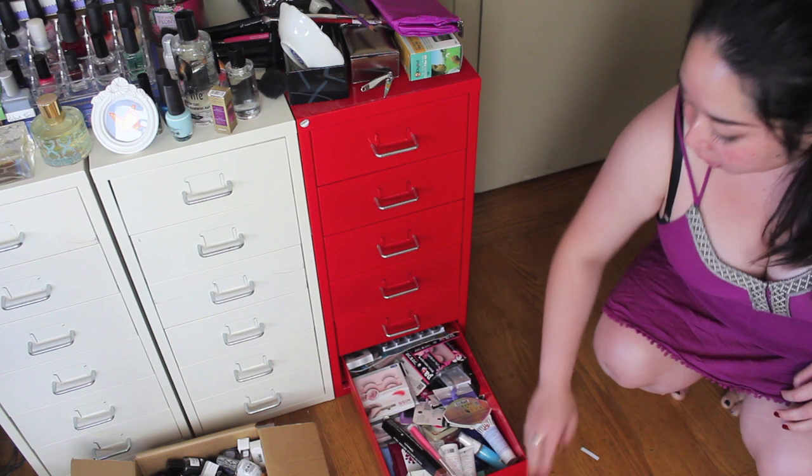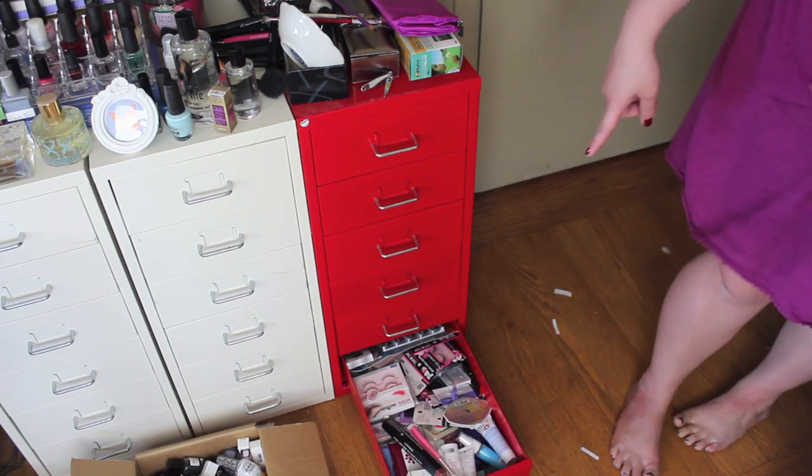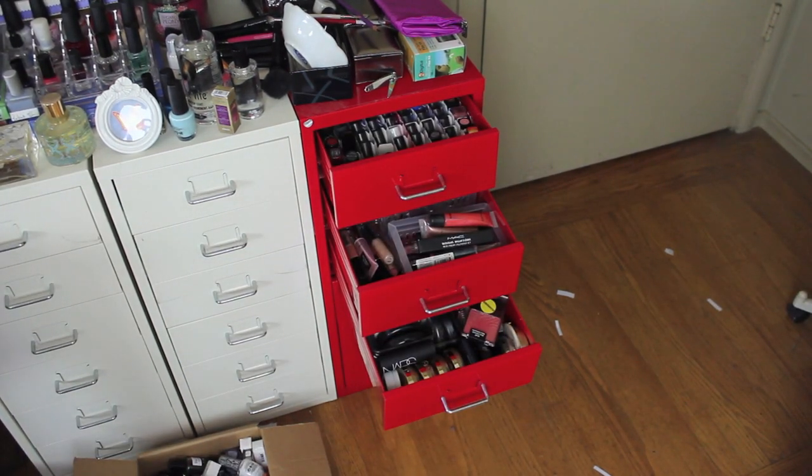This bottom drawer is any extras or samples of things that I need to use before I buy anything else. That is the majority of my makeup collection and sort of where things stand right now. I have a lot to declutter still, but I think I'm in a happy place as to how I've organized everything. I do need to go through and fine-tune everything, but as a little bit of an update, that's just how things are looking.